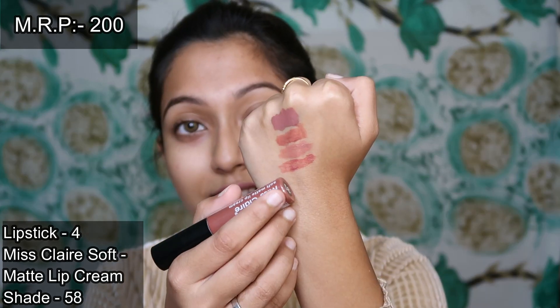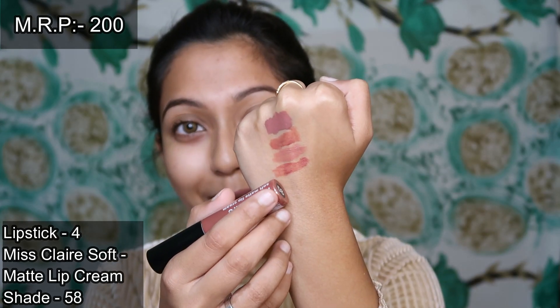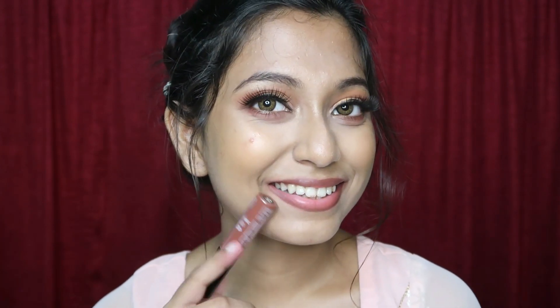I recommend shade 57, and I also have shade 58 as another suggestion. Shade 58 is a little darker than 57, but both are light shades from Miss Claire. Due to lighter coverage, you will need to prep your lips with concealer or foundation first to get the perfect color.